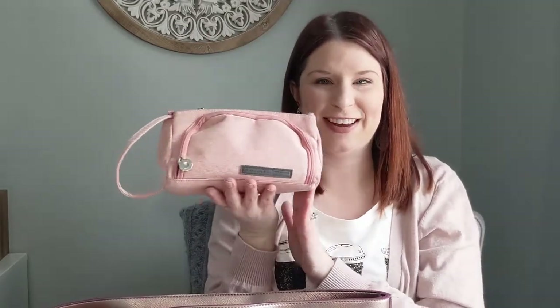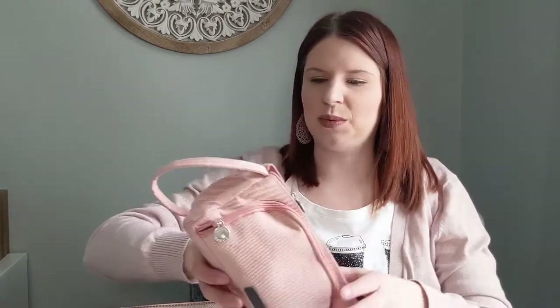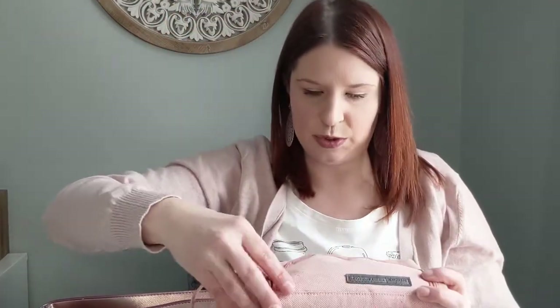Next I have my pencil case, and I have to say I am freaking in love with this thing. I got it from Amazon — it was a suggested item and it was just so on point. What I love about it is it has a little handle, so I can put it in my bag standing up, and when I need it I just grab the handle and out it comes.